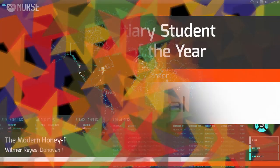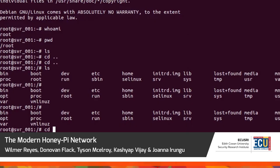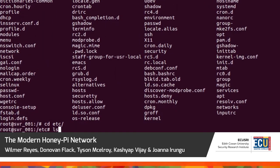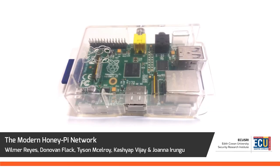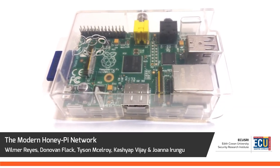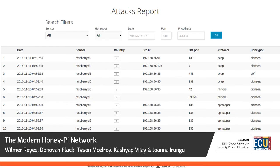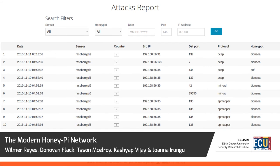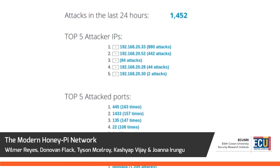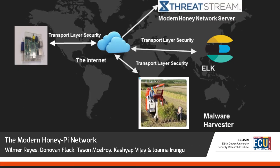System security is critically important in the digital world where threats to infrastructure could cripple a modern business. The modern honey pie network is an inexpensive solution using plug and play mini computers to mimic IT infrastructure elements for attackers to exploit. Intelligence is then gathered on the location, identity and methods of the threat. This data can be used to strengthen security systems to protect the network from future threats.